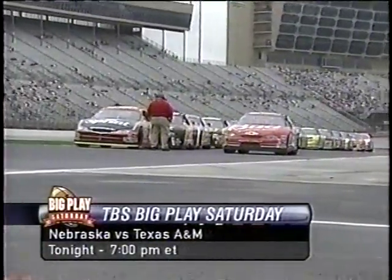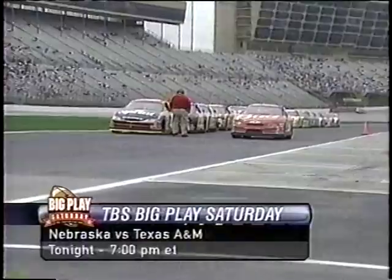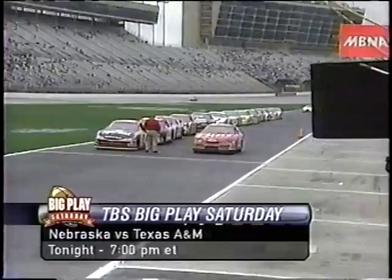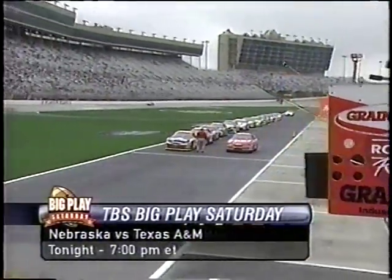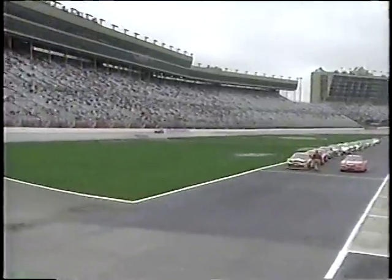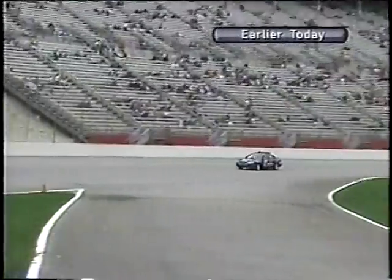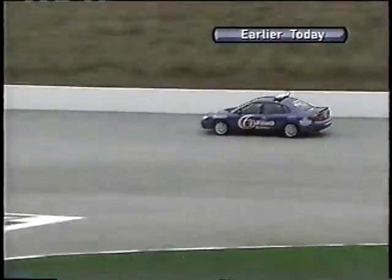Primetime college football on TBS tonight: the Nebraska Cornhuskers in College Station to take on the Texas A&M Aggies — Big Play Saturday at 7 Eastern tonight on the Superstation. A light sprinkle is falling. The pace car is out on track now with Buster Auton behind the wheel, trying to see if conditions are okay to send the cars back out. No windshield wipers going on the car — that's great news.